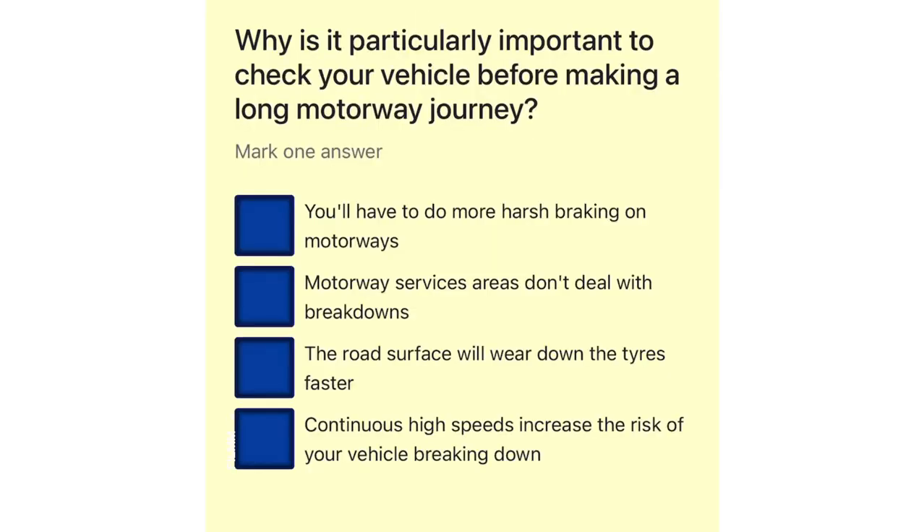Why is it particularly important to check your vehicle before making a long motorway journey? You'll have to do more harsh braking on motorways. Motorway service areas don't deal with breakdowns. The road surface will wear down the tyres faster. Continuous high speeds increase the risk of your vehicle breaking down.